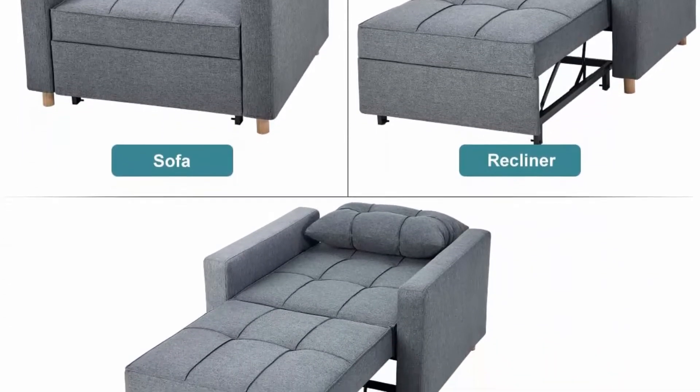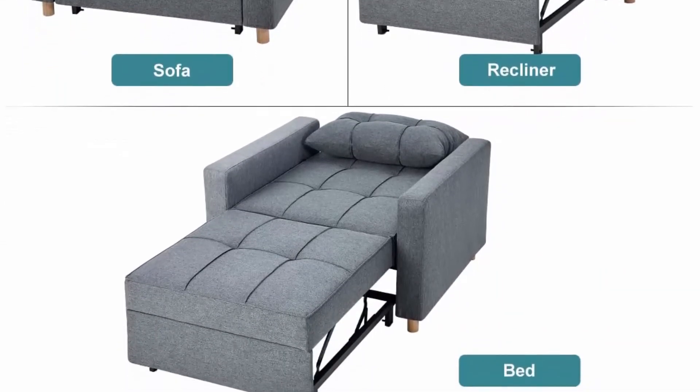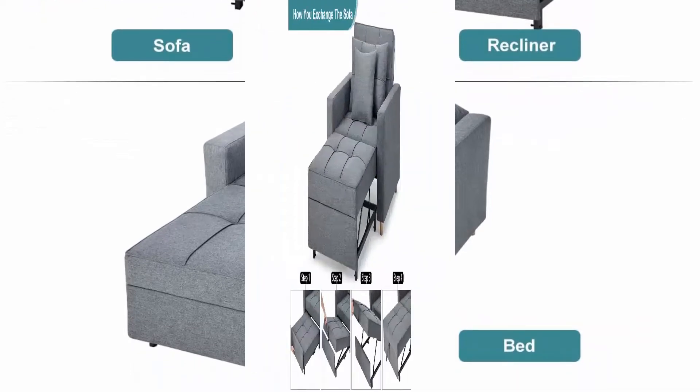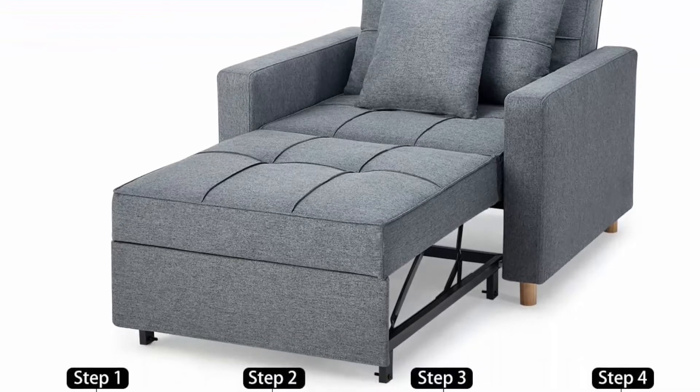Adjustable and convenient: the adjustable folding bed chair has 3-level adjustable backrest, making for a comfortable sitting or lying experience. A handy strap makes it easy to pull out the leg part with moving wheels to create a bed.